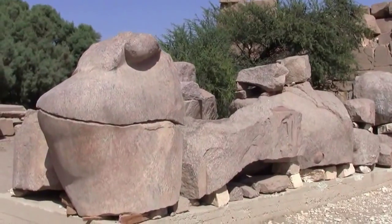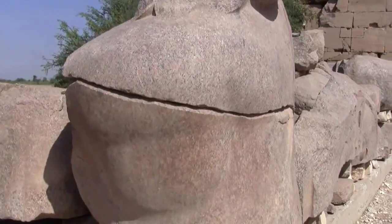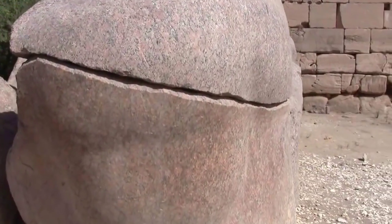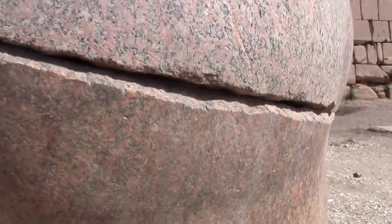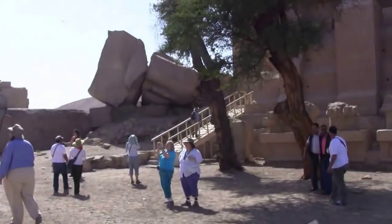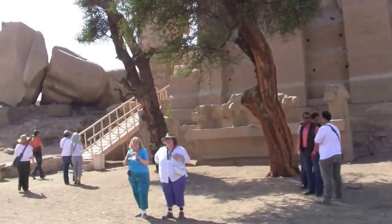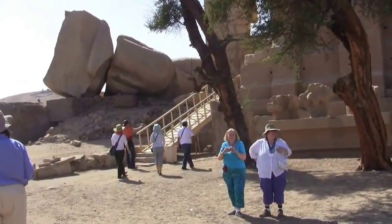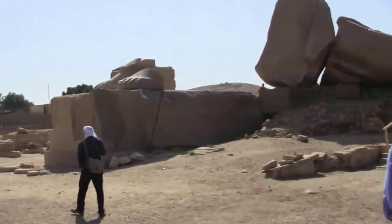This is the remains of a monstrous statue. This is one kneecap — one knee — made out of rose granite from Aswan. Part of the rest of him is over here next to the temple. You can see his head, you can see his shoulder, and over here are his feet.